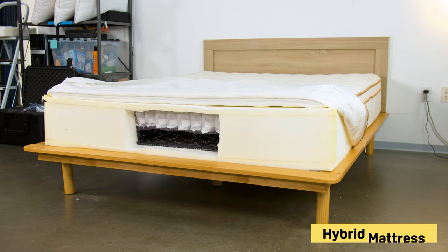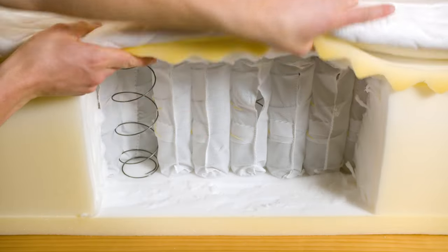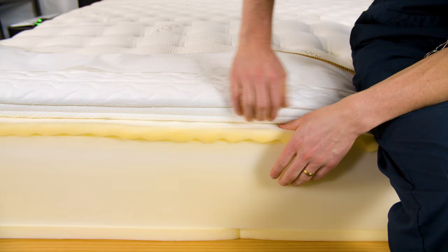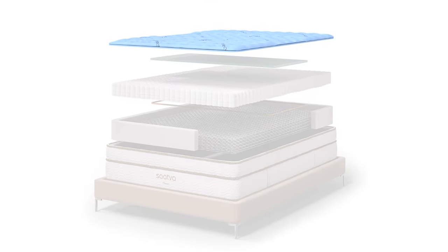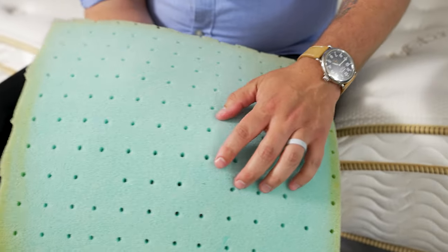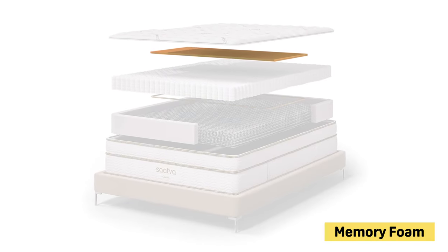The Saatva Classic is a hybrid bed, or what the brand often cites as a luxury innerspring bed. The base of the bed is constructed using thick coils, and then there are layers of polyfoam or memory foam on top. Each bed starts with a cover made from organic cotton. The top layer beneath that cover is a Euro top layer made from polyfoam and additional fiber fill, followed by another layer of polyfoam just under three quarters of an inch, and then a layer of memory foam about a third of an inch.